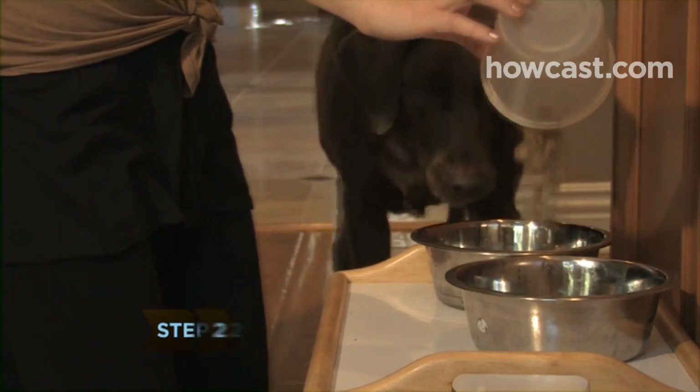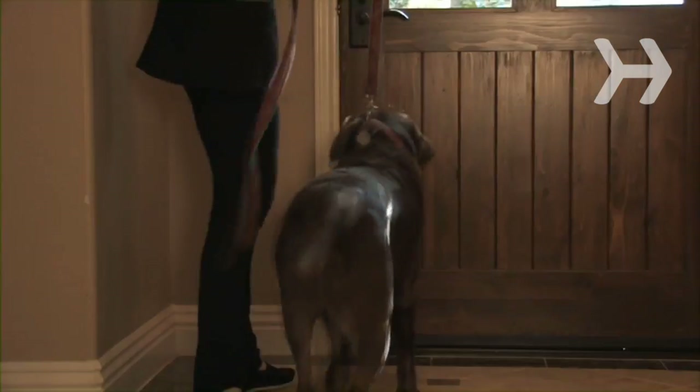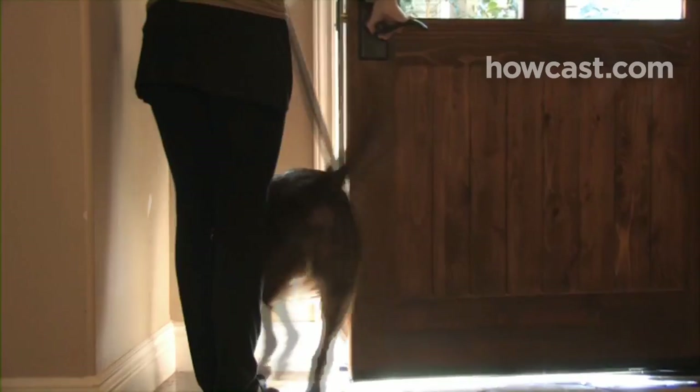Step 2. Dogs don't like change very much, so make sure to keep feeding, walking, and playing with your current dog at the same time each day.